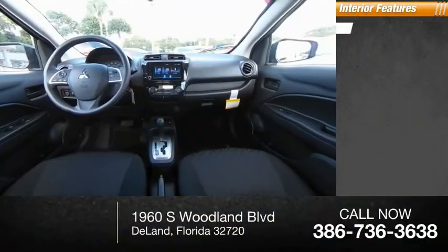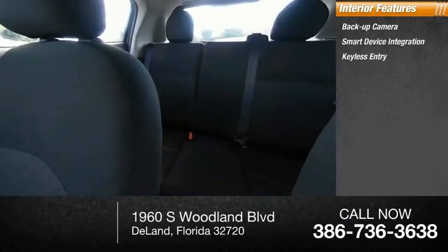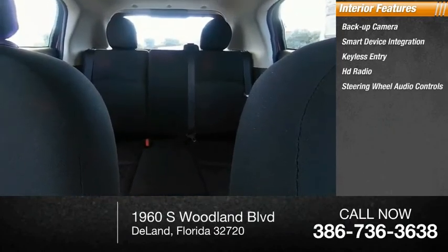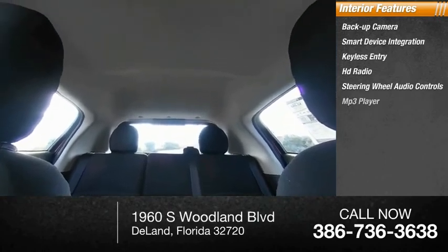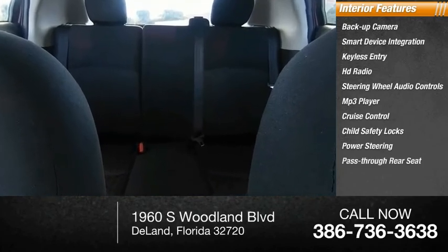Inside you'll find backup camera, smart device integration, keyless entry, HD radio, steering wheel audio controls, MP3 player, cruise control, child safety locks, power steering, pass-through rear seat. Come take a test drive today.